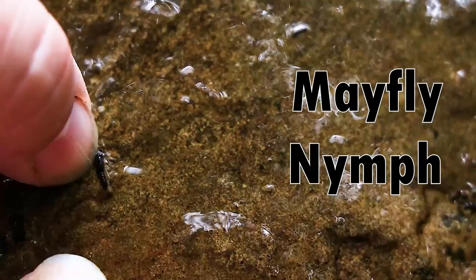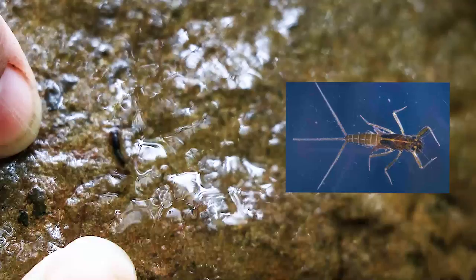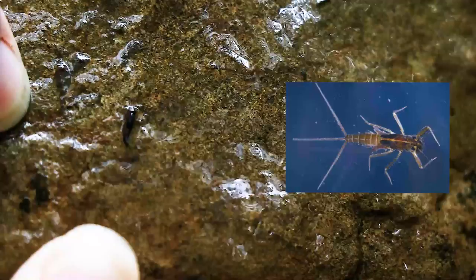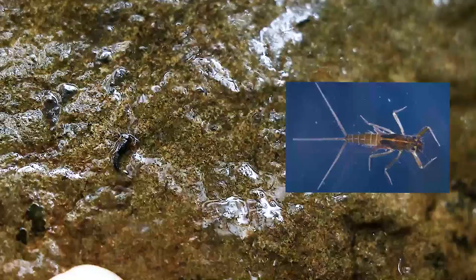So this right here is a mayfly. They look very similar to the stoneflies, but they have three long tails instead of two like the stonefly does. This is again evidence that this stream is not impacted by any sort of pollution because this mayfly is able to live here, and they're known for being really sensitive to pollution.